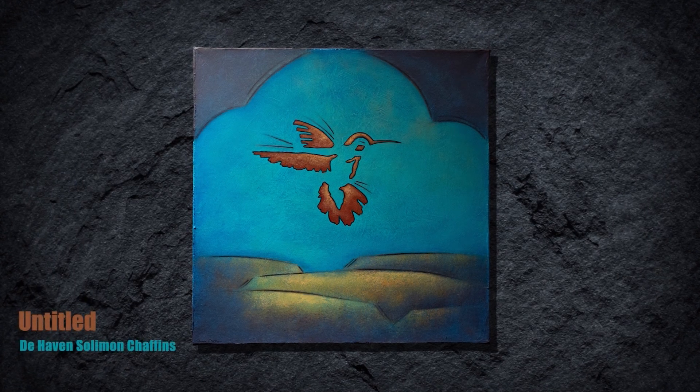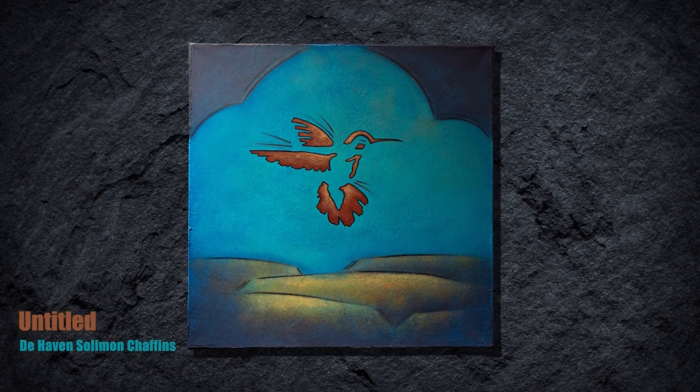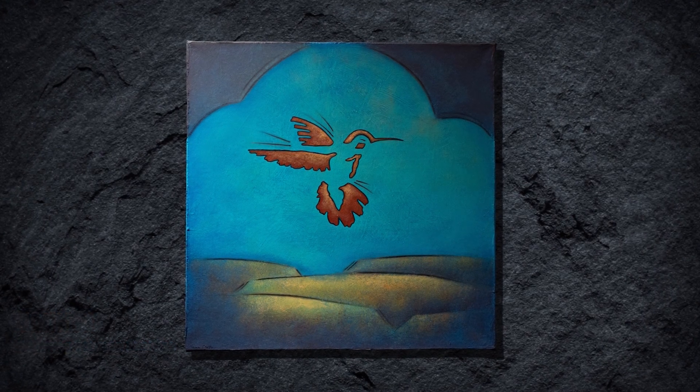Hummingbirds make frequent appearances in your paintings. Can you talk about the hummingbird? In most cultures, the hummingbird is perceived as a good omen — it brings messages of hope and happiness. That's what I've read, and I understand that, but this one is on a personal level.